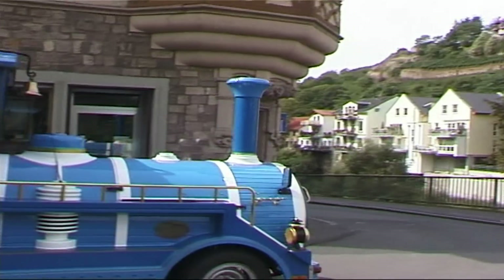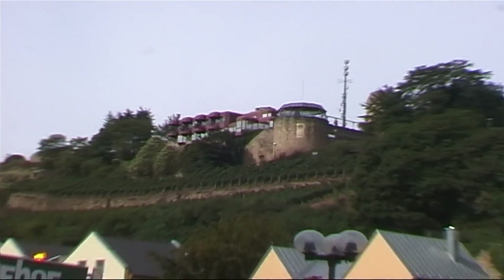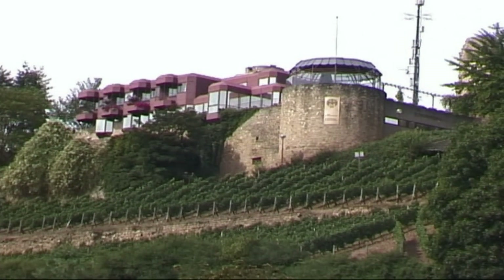On the right up there is the Kautzenberg. It was first mentioned in official documents in 1206, and it was the home of the Dukes of Sponheim.